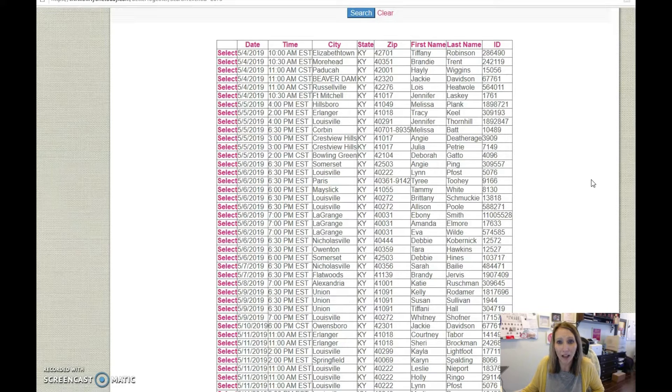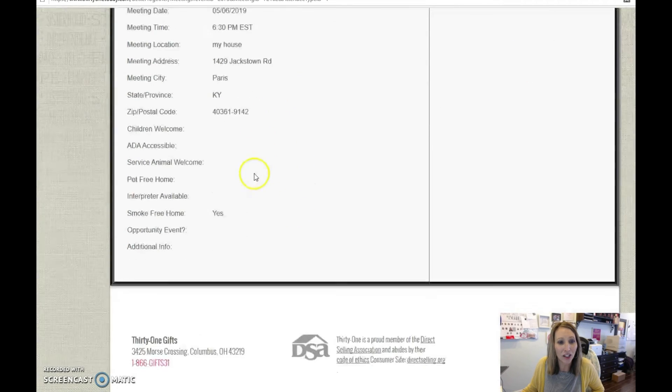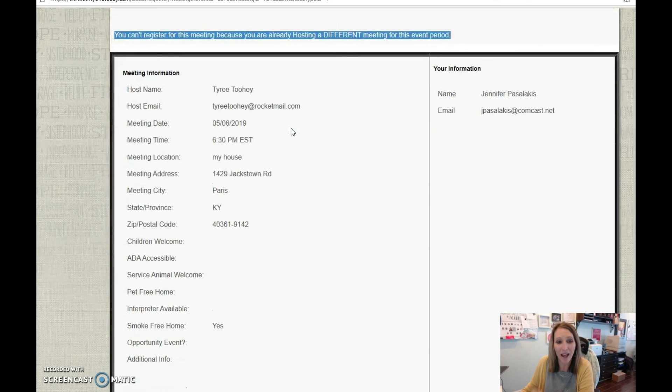But let's say you're just looking through the list, looking at your cities, and you want to go to Paris. There's a Paris meeting right there by our friend Tyree Toohey — you can click on Select. You'll see the meeting information, and it should have your information over here on the side. You will be able to register at that time. I can't really show you that because I've already registered for a meeting, but you will have that option.